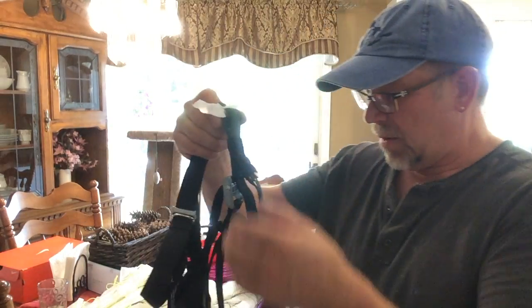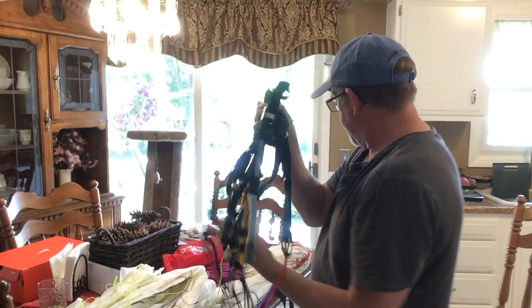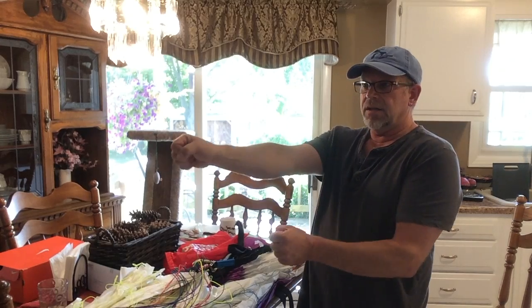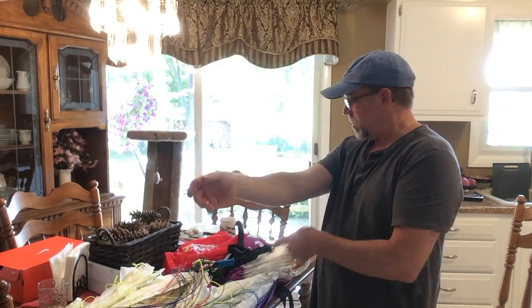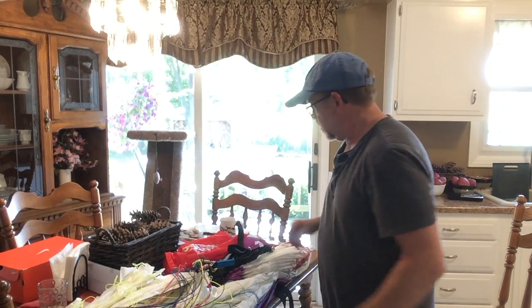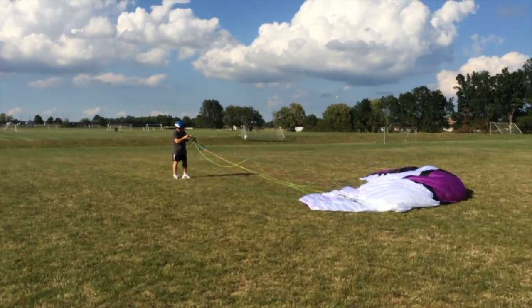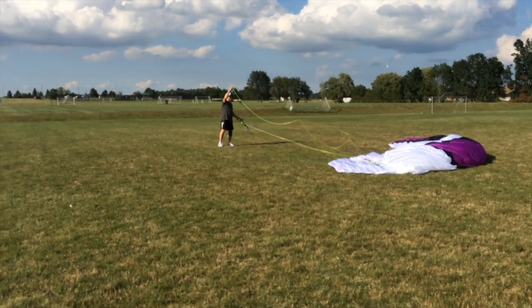We're going to kite it when the wind comes down a little bit. I'm probably just going to kite it for the first time by hand — C's and A's on this one, and steering — and see how it goes. The wind was 11 when I left work. First video: Dennis pulling up his wing, trying to figure it out.